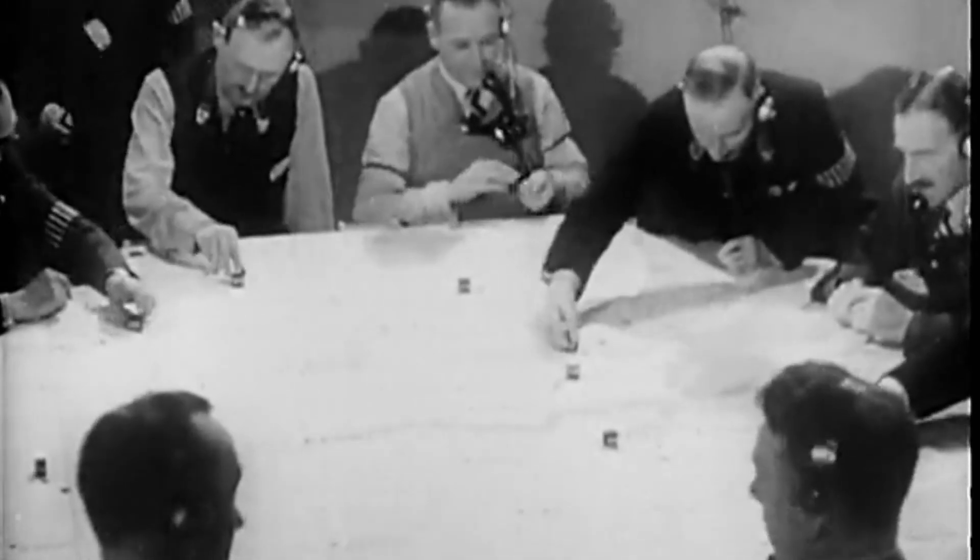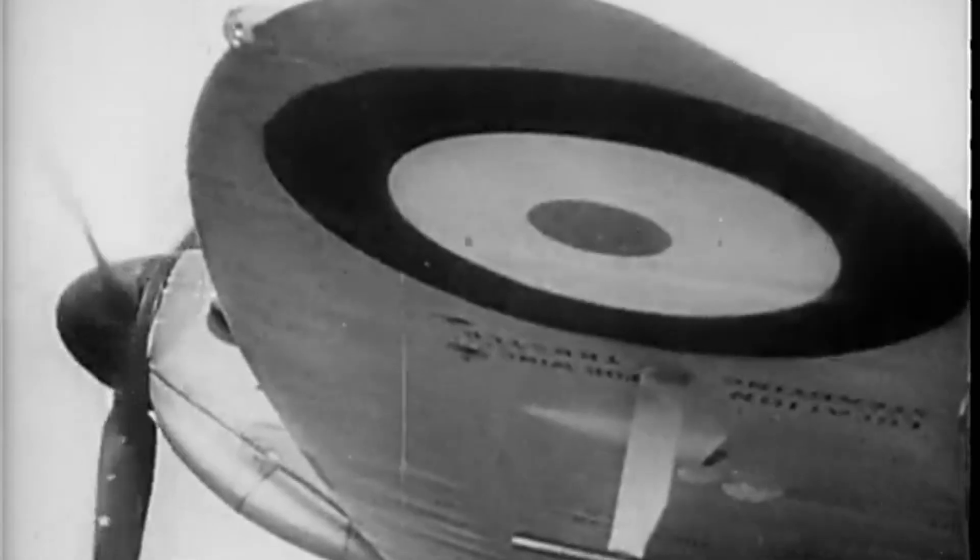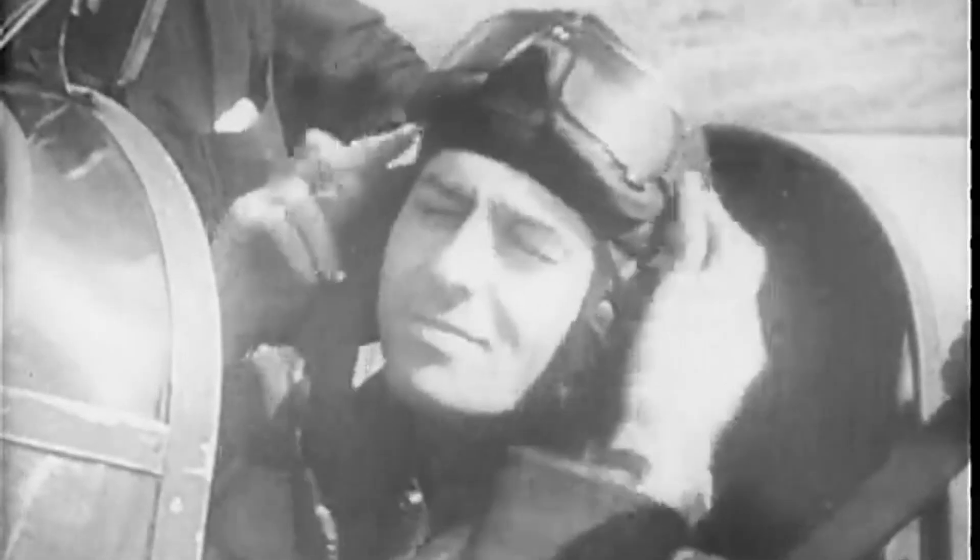The government promptly invested in further radar development, and by the late 1930s, a radar network known as Chain Home had been constructed along the British coastline, which played a critical role in detecting and intercepting enemy aircraft during the Second World War.